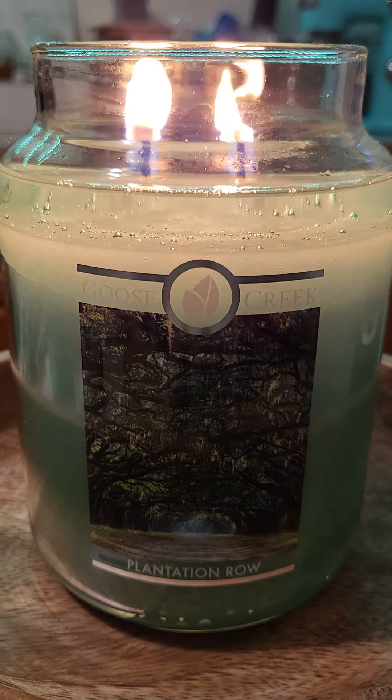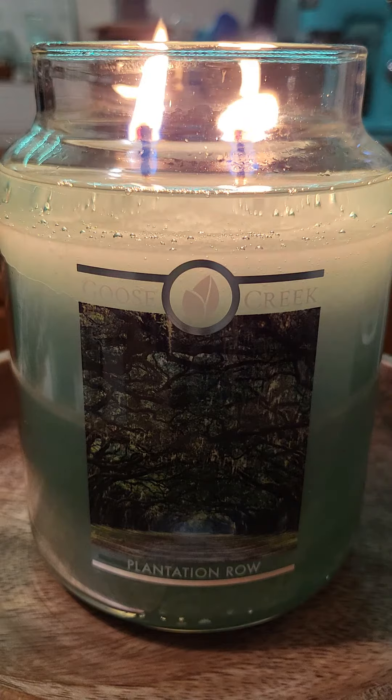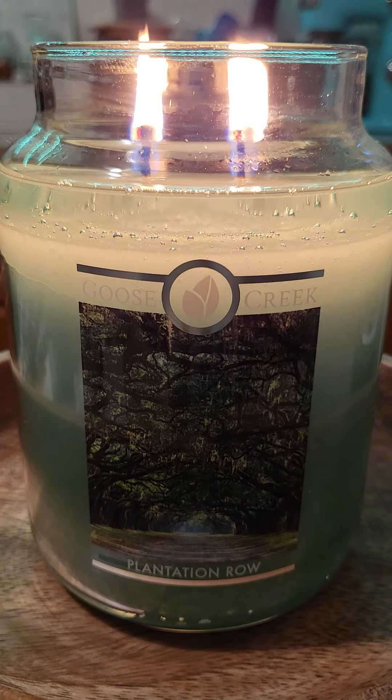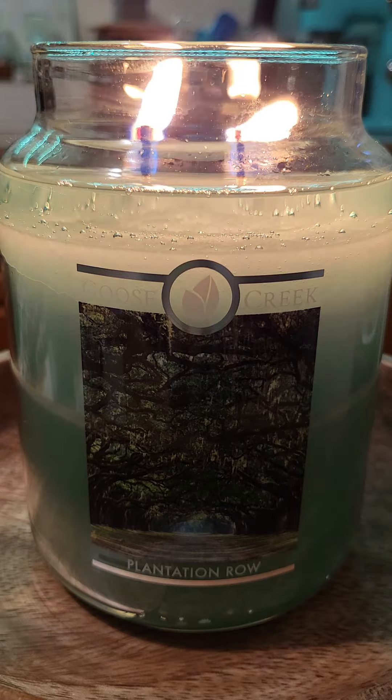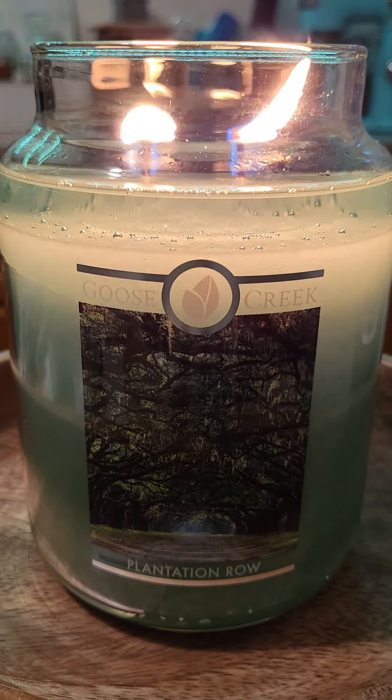I went upstairs, came back downstairs 15 minutes later and I could smell this candle. It is so strong — it's a solid 10 out of 10. It's very green, I do get some melon but it's more like melon rind, very greeny and very earthy.